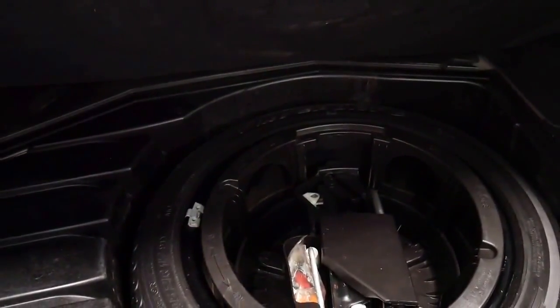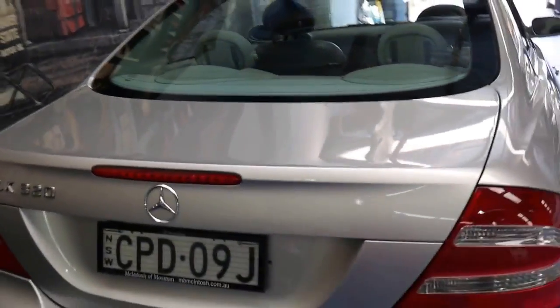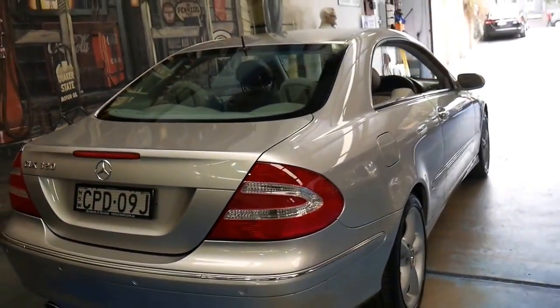People often ask me what have you got that's good value for money. I was asked as recently as this weekend — there's the spare. It's also got the option to fold down the back seats, you just pull that back. And I said look, we've actually got a 2003 CLK 320 which I think is incredible value for money.